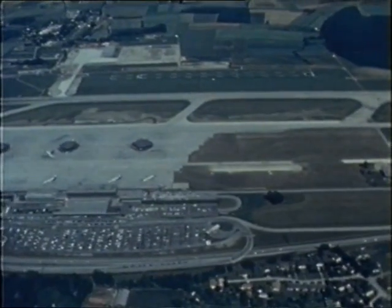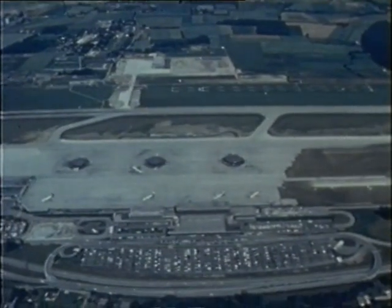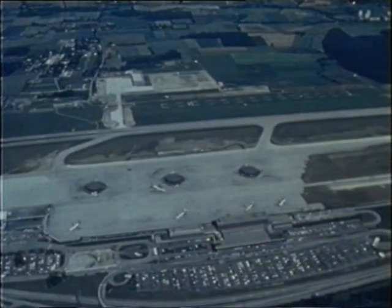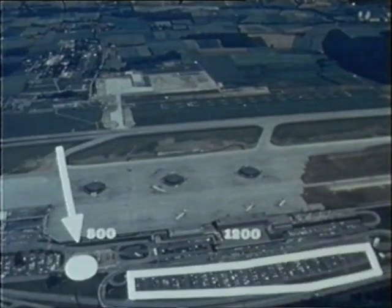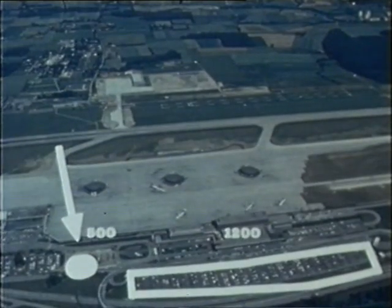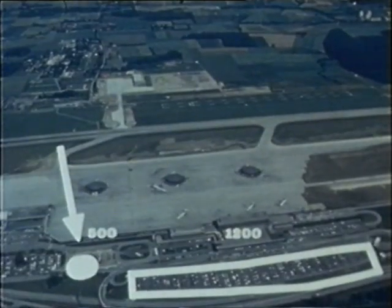A Rotopark has been constructed at Geneva Airport. From the air, we see first the conventional surface parking area for 1,200 vehicles — and to its left, tiny in comparison, the Rotopark construction site where 500 vehicles will be lodged underground. Compare the surface used: there's no doubt that Rotopark has the edge.